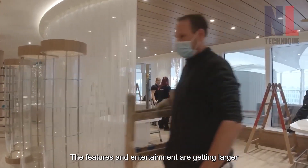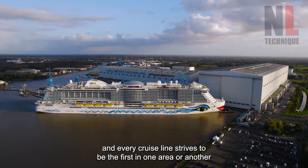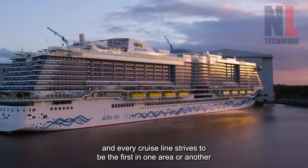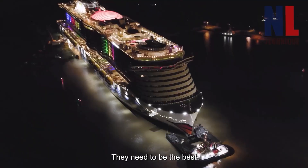The features and entertainment are getting larger. Movie theaters are incorporating more technology than ever before, and every cruise line strives to be the first in one area or another. They are all competing for people's attention in a highly competitive market. They need to be the best.